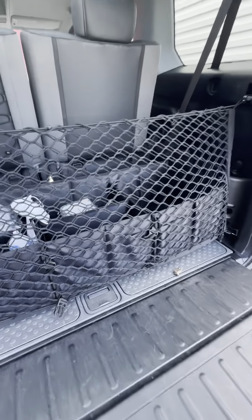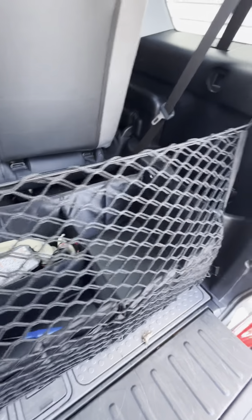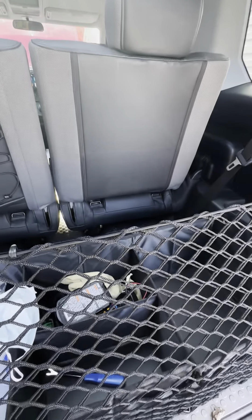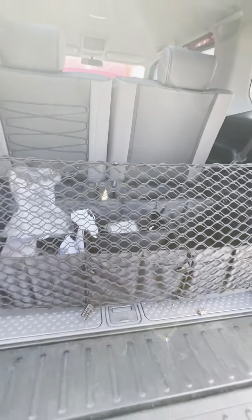Look at this handy-dandy net that's made for this car. And this is for storage, which is really nice — comes in handy.